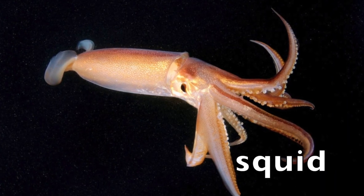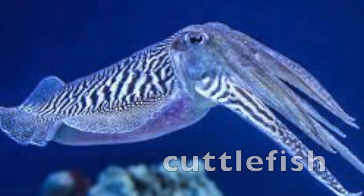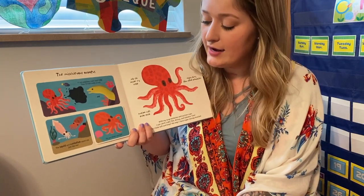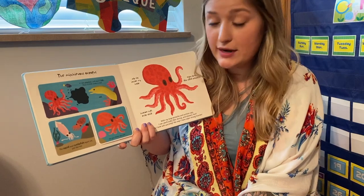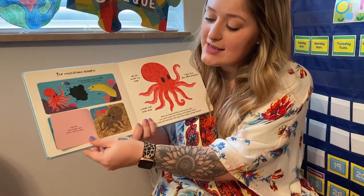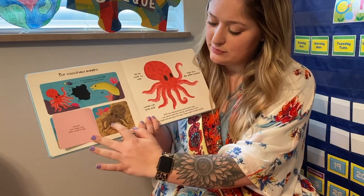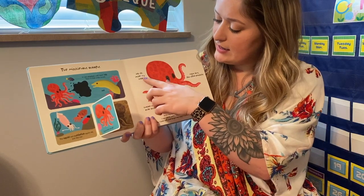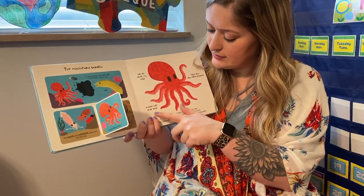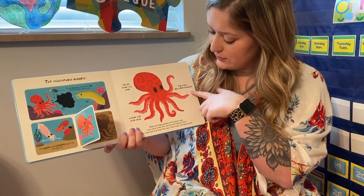Squid and cuttlefish. Do you think I am red? He looks pretty red to me. Surprise! I can change color when I want to hide. Now he looks brown. Ink sack inside my head. Suction cups that stick. Eight arms, also called tentacles.